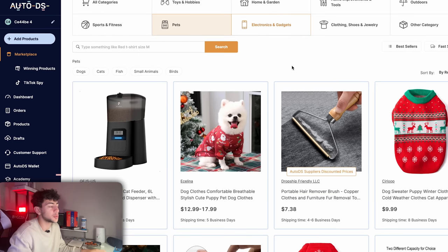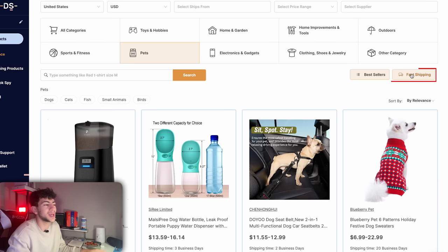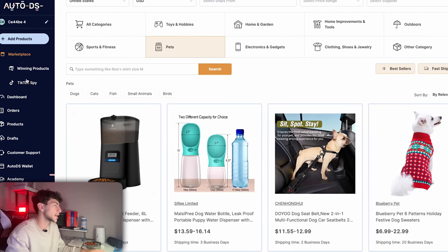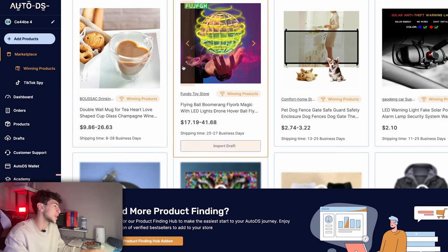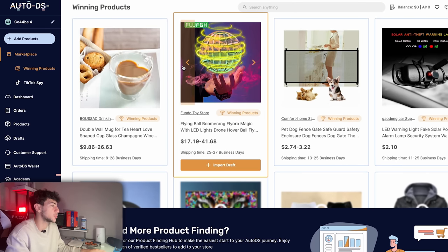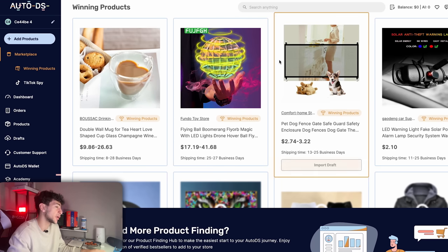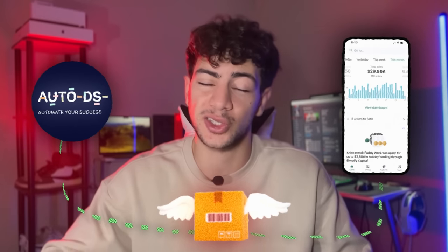You can sort all of these winning products by bestsellers by clicking this button, or click on fast shipping to see products with the fastest shipping to the country you selected. If we go back to the menu on the left-hand side and click on winning products below Marketplace, we can see all of the handpicked products that AutoDS finds and recommends. I used that platform to find my winning product that made me $30,000 in just 30 days.